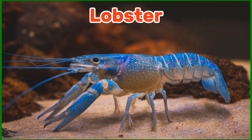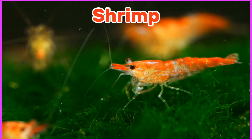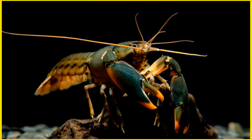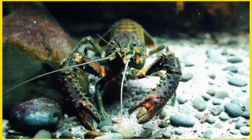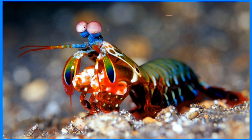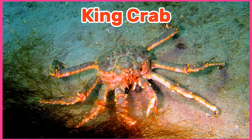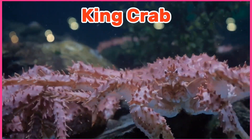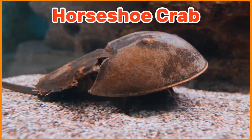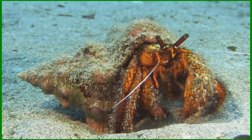Lobster. Shrimp. Crayfish. Mantis Shrimp. King Crab. Horseshoe Crab. Hermit Crab.